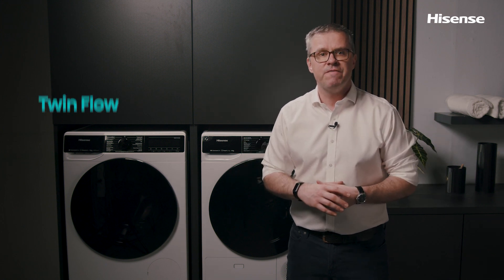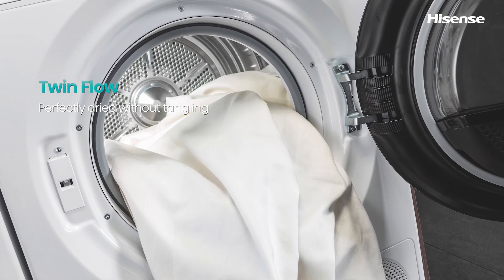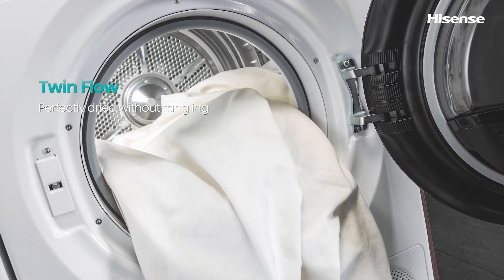If you've ever struggled with drying big sheets or large bedding items, then you'll love the twin flow feature. Using special technology that adapts bi-directional airflow with drum rotation, you can always expect perfect drying results no matter the size of the items, and sheets won't get tangled.